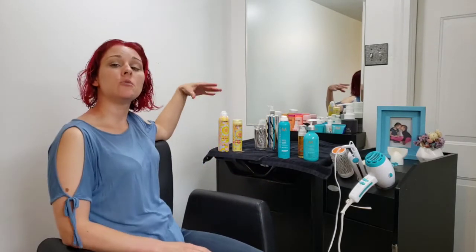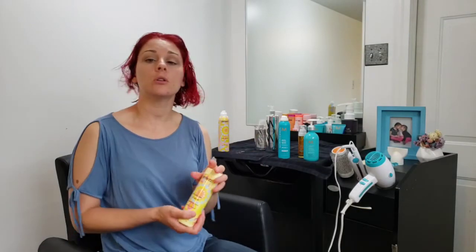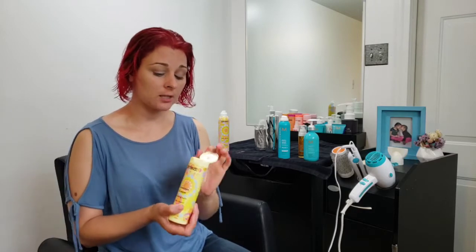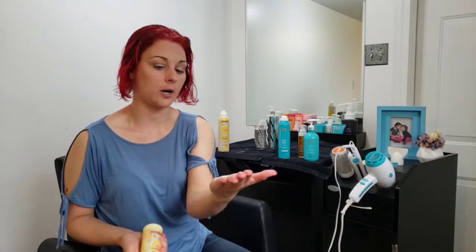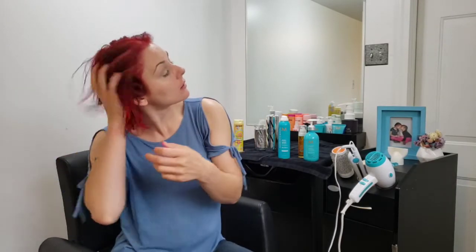Now we're going to move over to the Amika line. This is another styling balm, equivalent to the smoothing lotion. It is a little bit lighter in the hair and it's going to give the hair some shine and some softness. I'm going to use about a pump and a half — maybe a grape-size amount — and put this on the other side. This is going to leave your hair really soft and really manageable. Again, it has the humidity protectants in it.